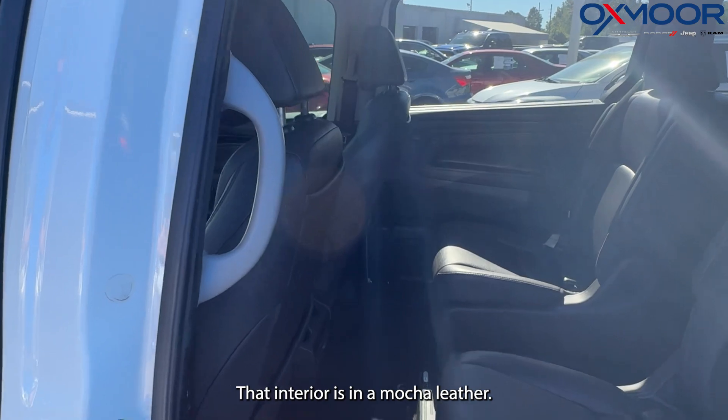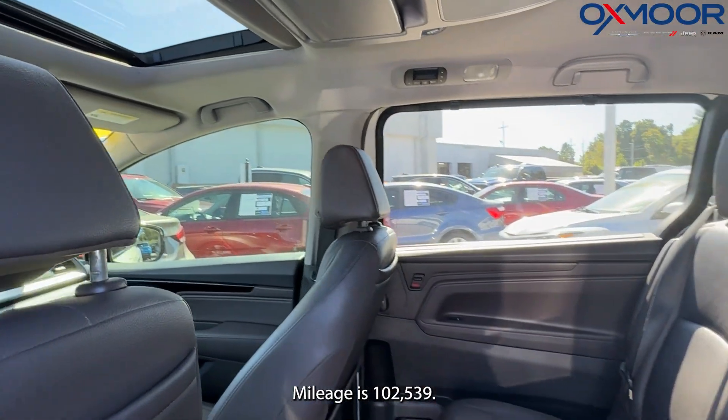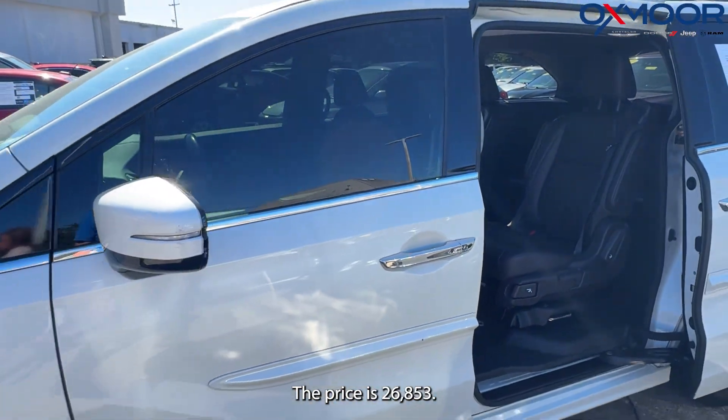The interior is in a mocha leather. Mileage is 102,539. The price is $26,853.